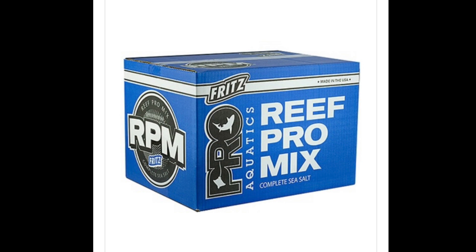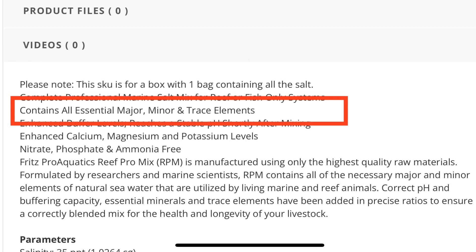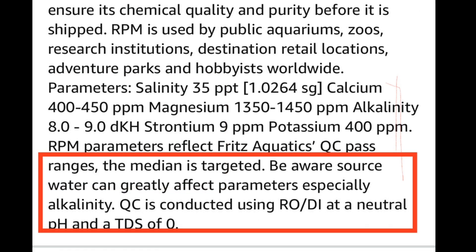Next we're looking at Fritz RPM, another very popular salt. It's noted as being used in public aquariums, zoos, and research institutes. It has all the major, minor, and trace elements, and this one specifically notes it is nitrate, phosphate, and ammonia free — you won't see that ammonia-free note on every single salt. Looking at the makeup: calcium 400 to 450, alkalinity 8 to 9, magnesium 1300 to 1400, strontium 9, and potassium 400. They also note that they use RODI water for their testing at the manufacturing facility.